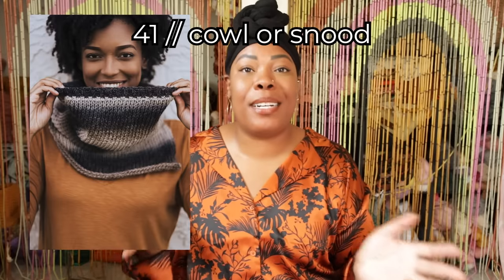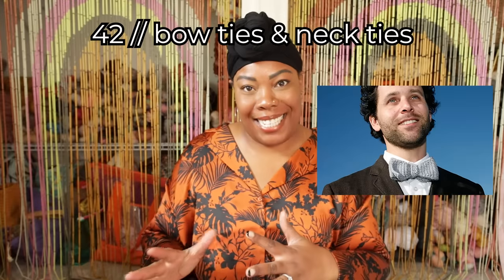A scarf — super easy. Just start with a chain the width you want and keep crocheting until you run out of yarn. This is a nice way to use up extra yarn and play around with some new stitches. A cowl or snood — basically the same concept as a scarf, but make that starting chain a little bit longer, crochet until the whole thing can fit comfortably around your head, then sew the short sides together. Bow ties and neckties — when you think of these, go street style more than corporate so you don't look like you're about to walk into somebody's office.